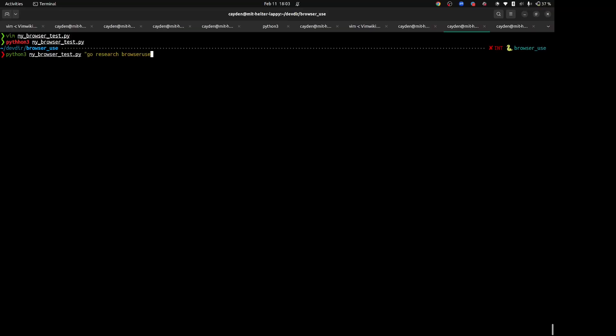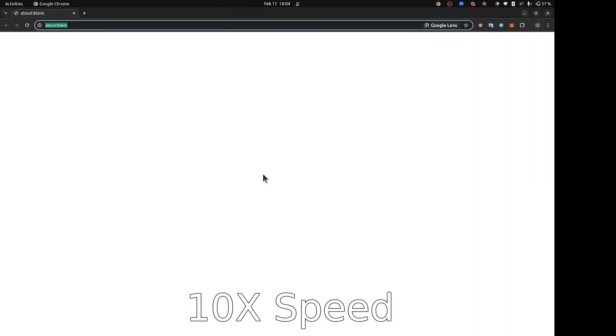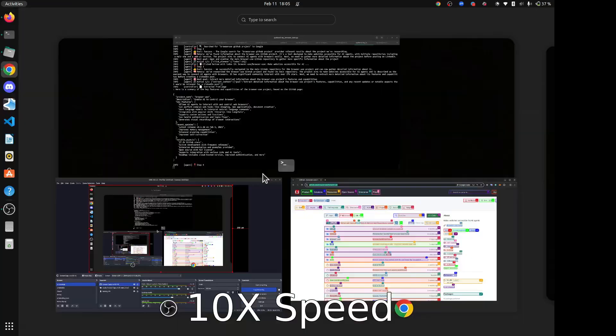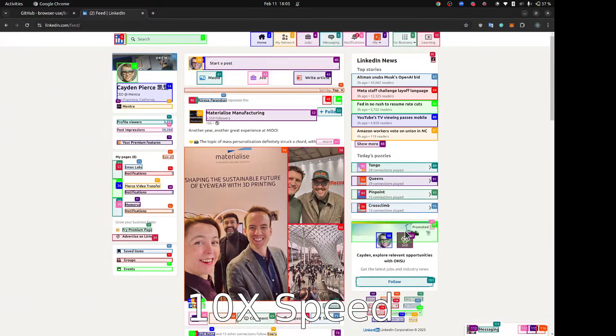Go research the Browser Use GitHub project and post to my LinkedIn. It is reading the Browser Use page — it's opening up, it's opening LinkedIn. Holy crap.